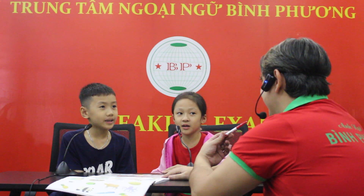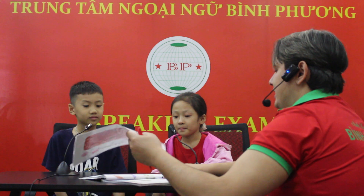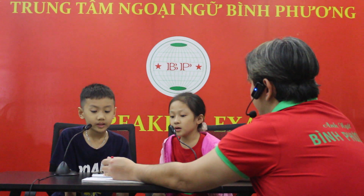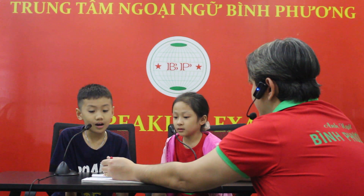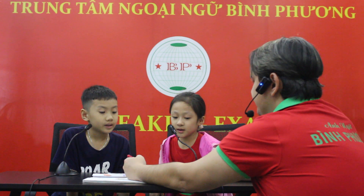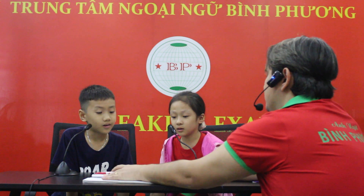Is it a turtle? No, it's a turtle. Good job. Okay, let's go to this one. What's this? It's an umbrella. Good job. What's this? A spider. Good job. What's this? It's a bag. And this? It's a bed. Good job.